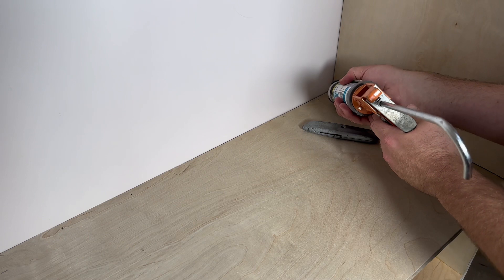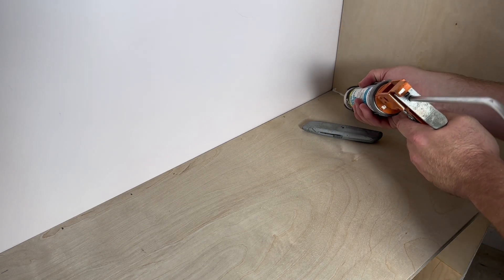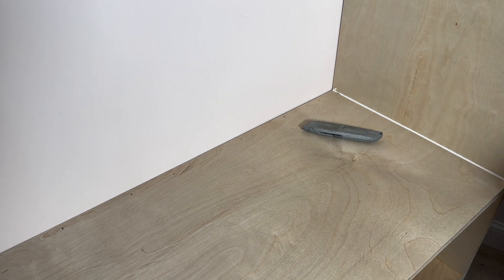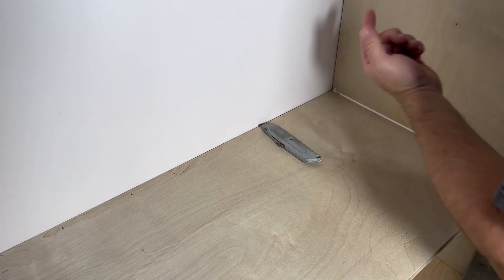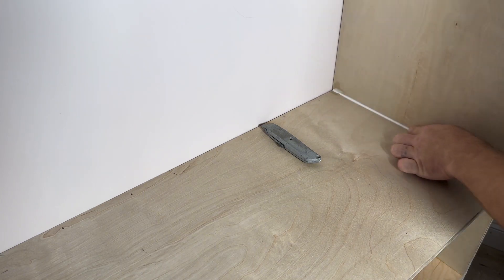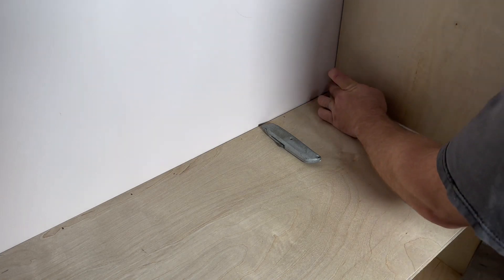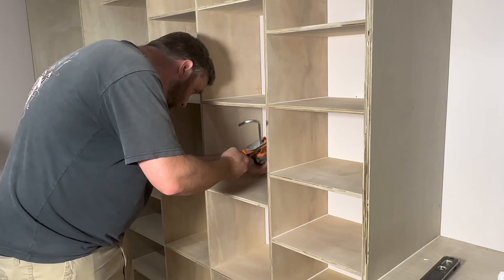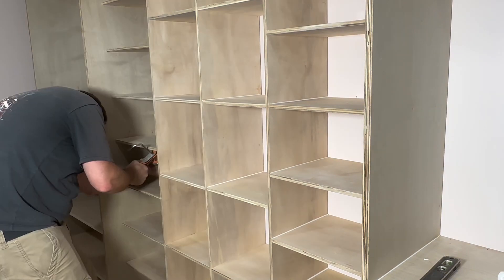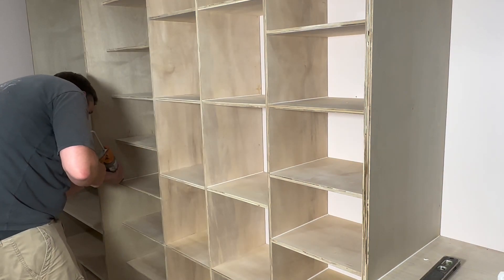I applied caulking in all of the joints that had any sort of little crack. Of course, if you plan on staining this you wouldn't do that. But two reasons: one, I know I'm painting this, and two, my rabbets were not perfect. Another reason to consider a dado stack if you want to do this — if you're going to stain the wood or leave it natural, you're going to need to be way more accurate. I didn't, so I just caulked it all.